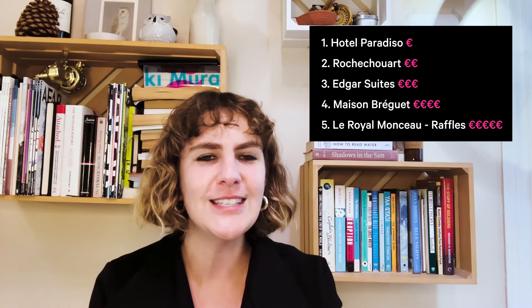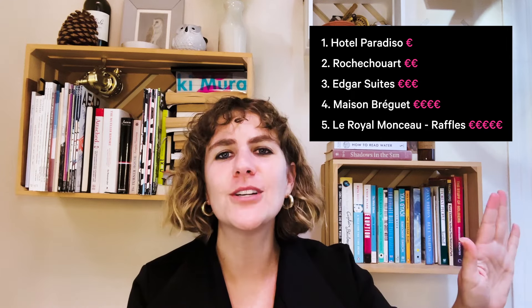That ends our little hotel tour of Paris, and here's a list of all the hotels we visited ranging from least to most expensive. I would recommend each and every one of these properties for different reasons: Hotel Paradiso is an affordable, fun hotel; Rochechouart has a very lively jazz-era party scene; Maison Bourguet is that laid-back luxury; Edgar Suites is a group-friendly, fully-serviced apartment; and Le Royal Monceau is that over-the-top luxury that everybody dreams of having in Paris. We have a full list of our favorite hotels in Paris on Afar.com — I'll link to that in the description below. We'd also love to hear from you: which of these hotels are you most likely to stay in, and are there any you'd like a more in-depth tour of? Let us know in the comments below, and thank you for watching. Bon voyage!